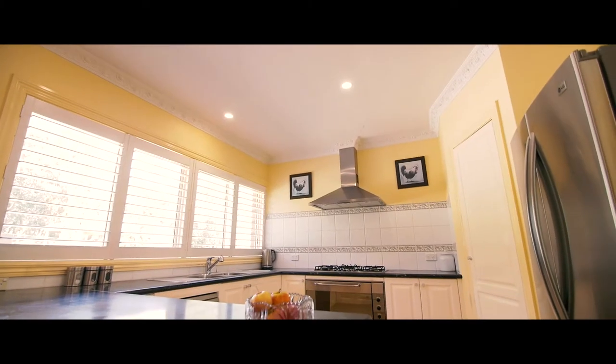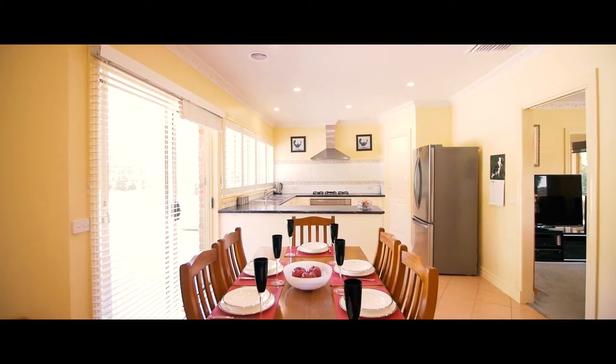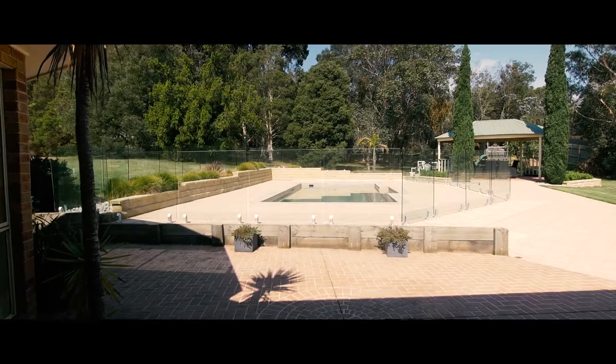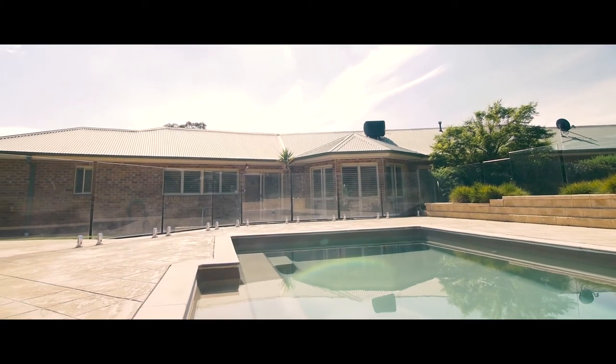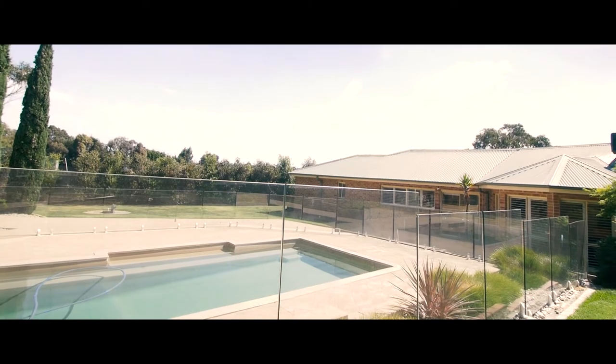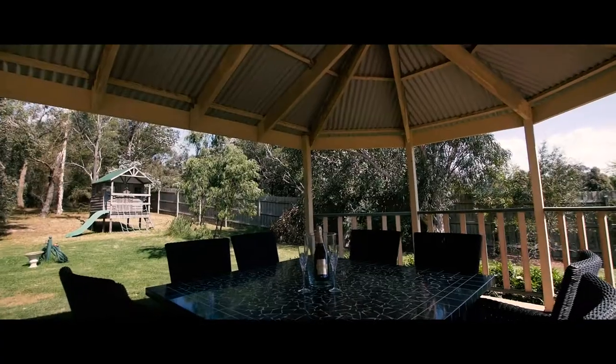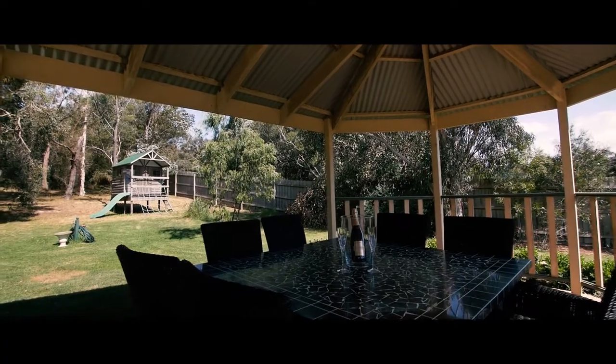The home focuses around a country-style kitchen which services not only the dining area, but also steps out into an impressive outdoor zone. This boasts an incredible in-ground swimming pool with gorgeous glass balustrading, plus an undercover pergola area — an excellent spot to entertain over the summer months.